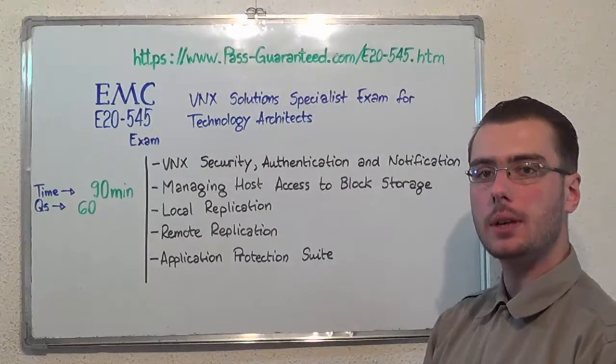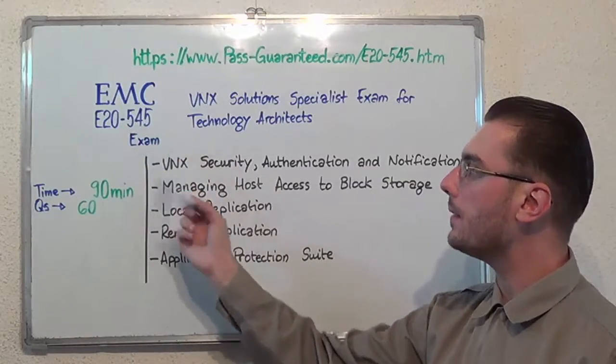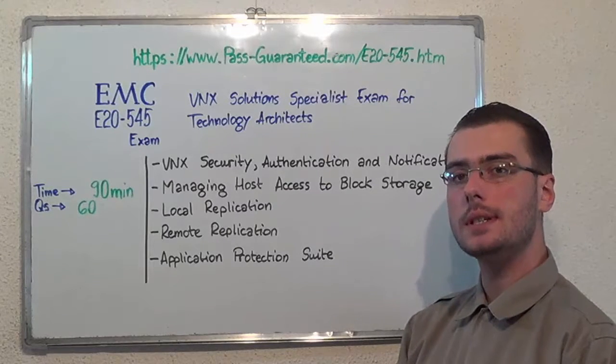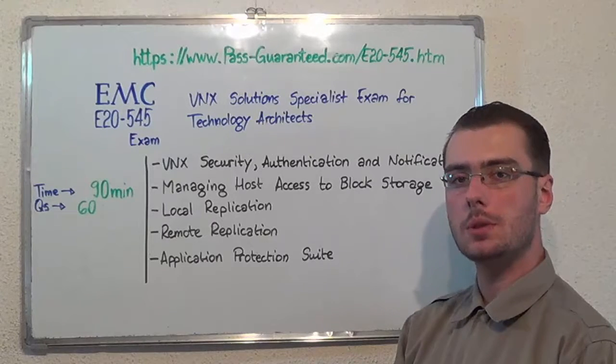You can visit PassGuarantee.com to successfully pass the EMC E20-545 exam. Go to PassGuarantee and get the E20-545 which covers all these exam topics. Thank you very much for watching and please stay tuned for our next feature presentation.